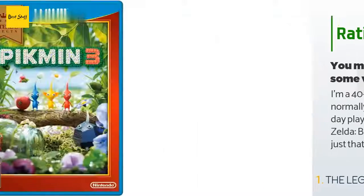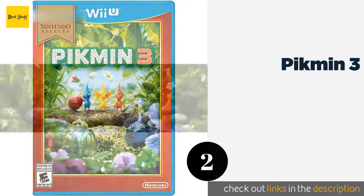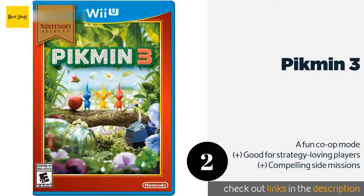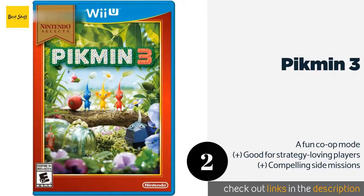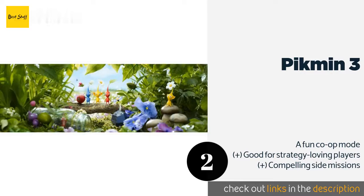Number two is Pikmin 3. Pikmin 3 allows you to control up to 100 adorable creatures that are somewhat of a cross between ants and plants. With a variety of species each with different abilities, along with a wide range of adversaries and challenges, it will put your skills to the test. The price is around $24. Check out the product link in the YouTube description below.